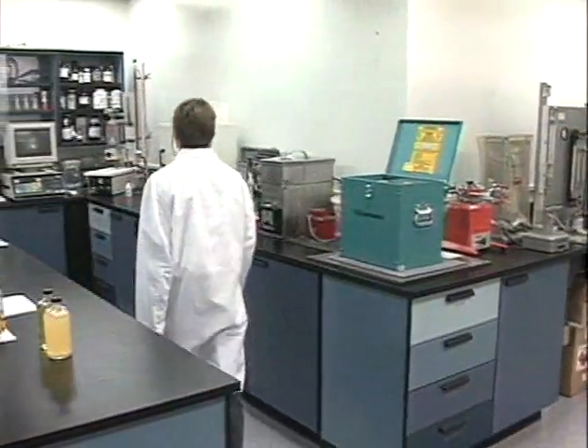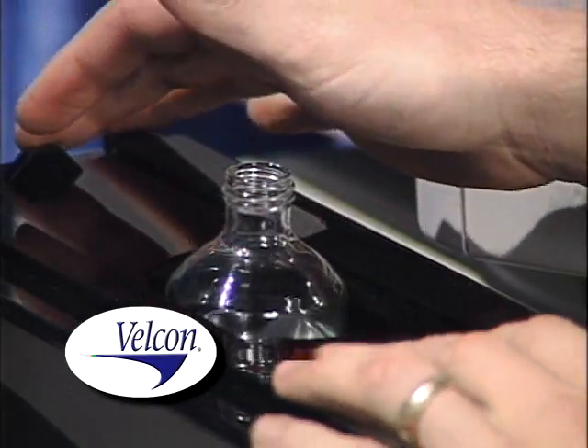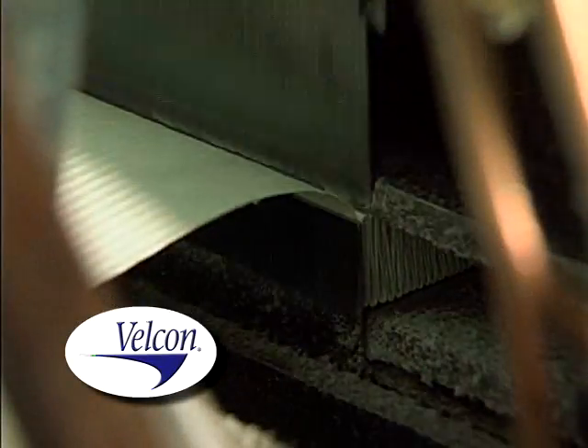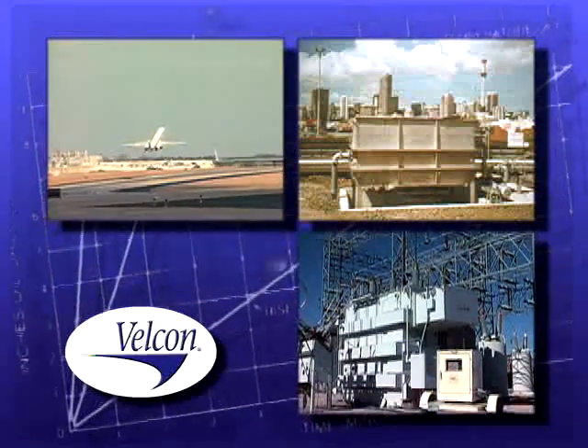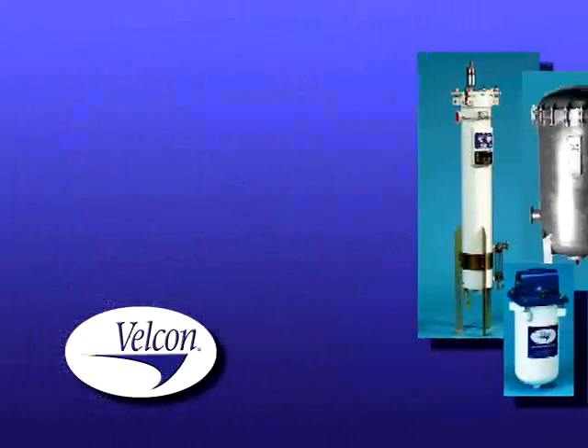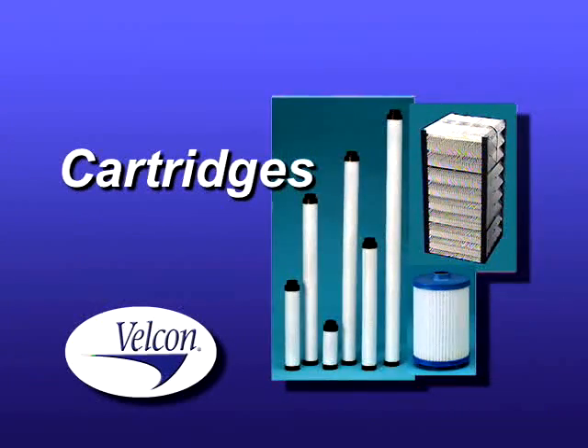For over 50 years, Velcon has continued to serve the needs of a variety of industries through the production of innovative filtering products and solutions for aviation, industrial, and electrical utility customers. These include filter separator and monitor vessels, filtering cartridges, and housings.